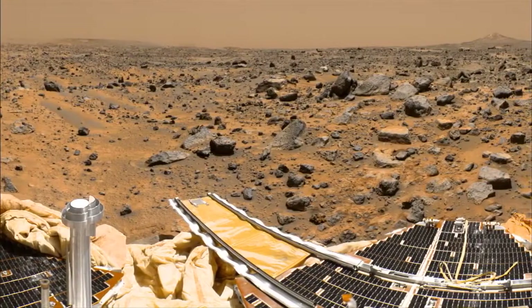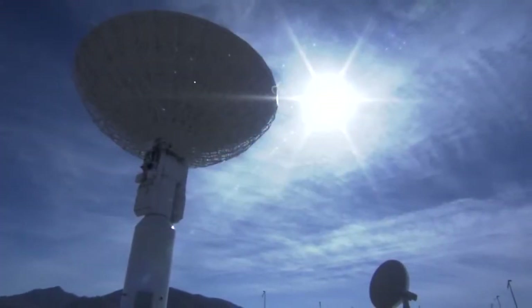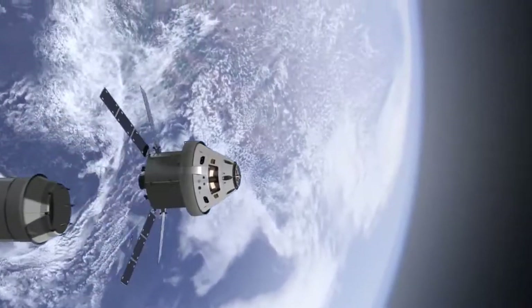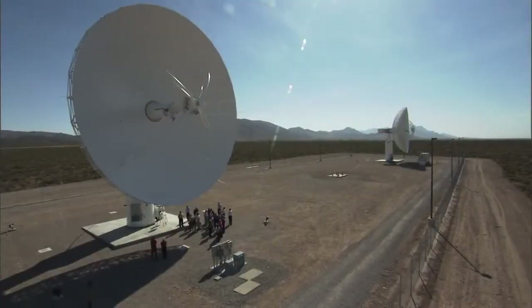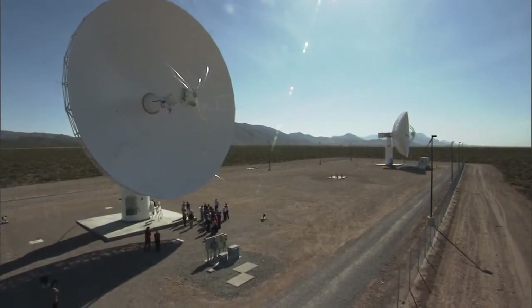Key to any exploration program is effective communication. Current technology is hitting a bandwidth and wavelength ceiling. Tomorrow's missions will need a new technology. NASA is leading the effort to make laser light reinforce the current radio or RF-based communications.